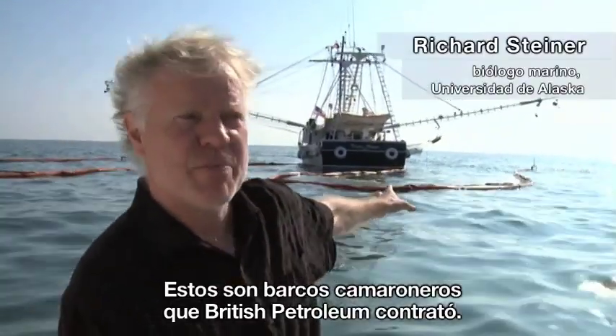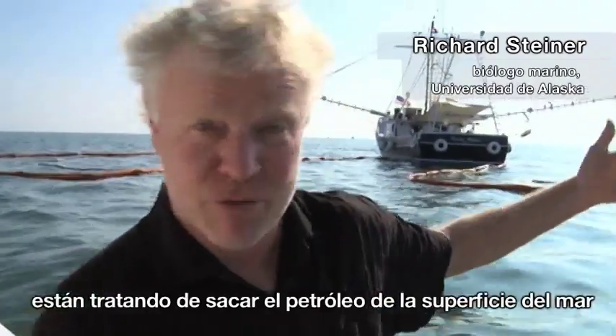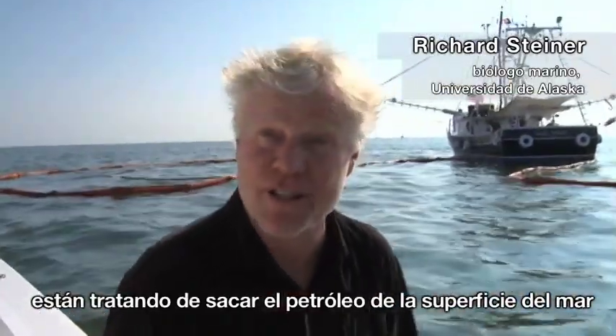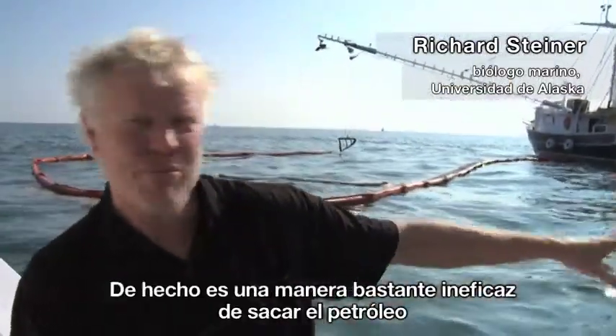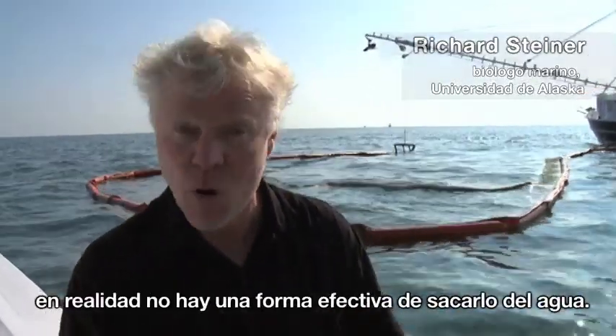These are shrimp boats that BP has hired on contract. They should be shrimping right now, but instead they're out here trying to catch oil off the sea surface, and it's a pretty ineffective way of trying to collect the oil. There really is no effective way of getting this oil out of this water.